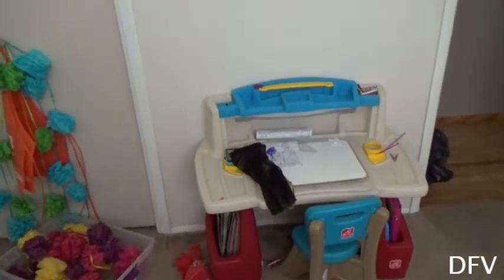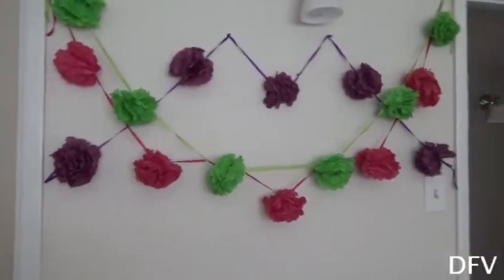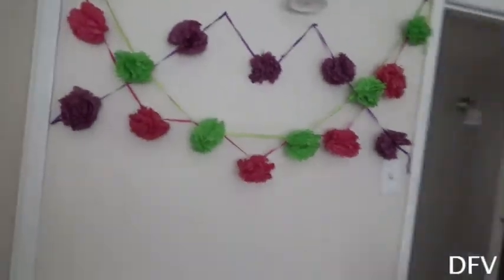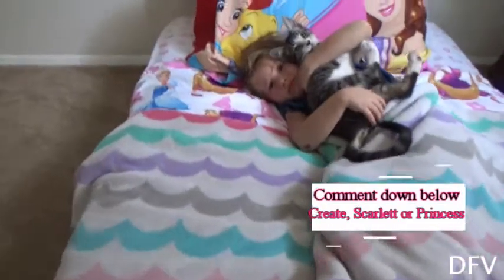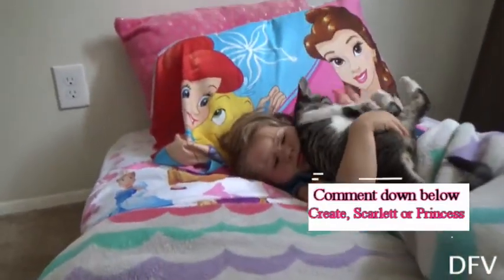It's really pretty, kind of looks like mountains. I don't know if I'm going to put her name in the middle, or 'Create,' or 'Princess.' Comment down below what you think I should put — Create, Scarlet, or Princess.